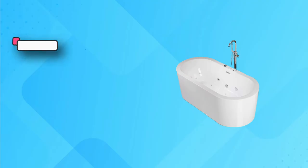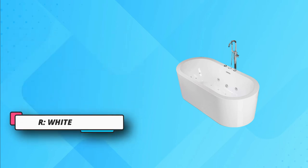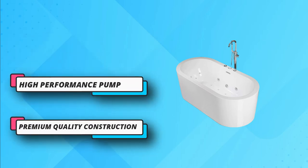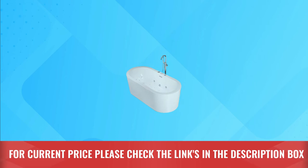If you like to have a hot water bath, then this is an ideal bathtub for that, as it retains heat in a much better way just like hot water tubs, courtesy of two layers of acrylic. The drainage system of this bathtub is very efficient and smartly placed. Despite being a big whirlpool tub, you can easily move and install it. For current price, please check the links in the description box.